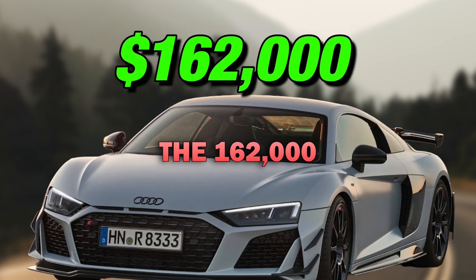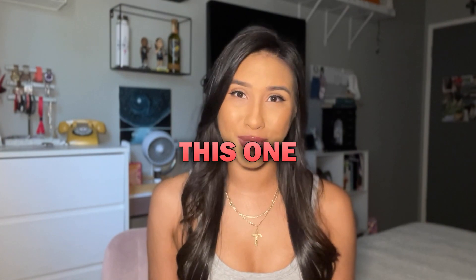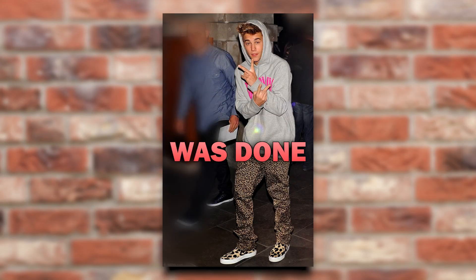Next on the list is the $162,000 Audi R8. Can you guess what Justin chose to wrap this one in? The answer is leopard print. They say that this was done to complement his favorite shoe-trouser combo.